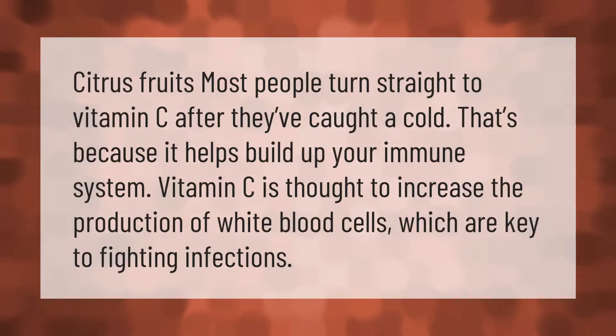Citrus fruits: most people turn straight to vitamin C after they've caught a cold. That's because it helps build up your immune system. Vitamin C is thought to increase the production of white blood cells, which are key to fighting infections.